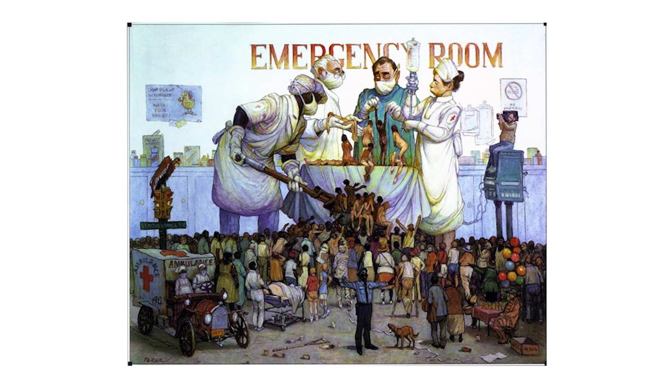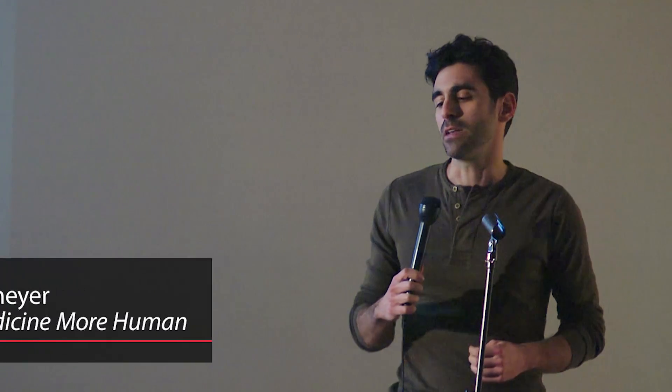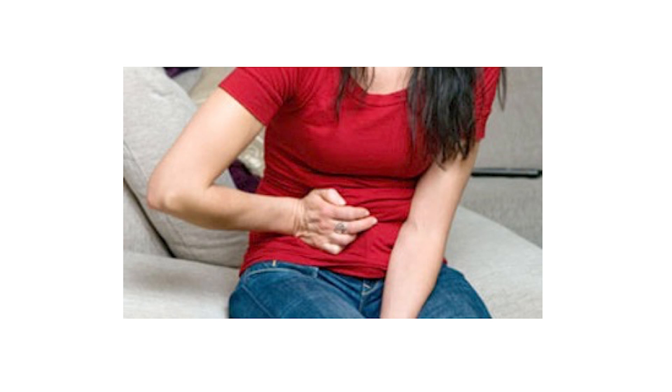I'm going to tell you about a patient that I saw in the ER at my hospital. When most people think about the ER, they think about blood and guts and George Clooney. The reality is usually less dramatic and often less attractive. It looks more like this.